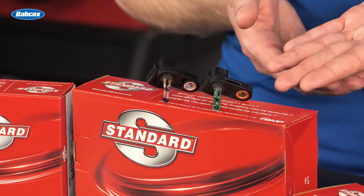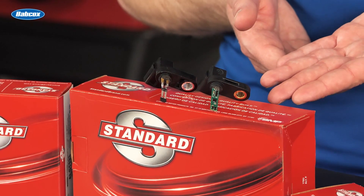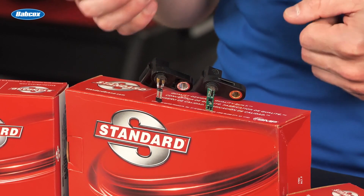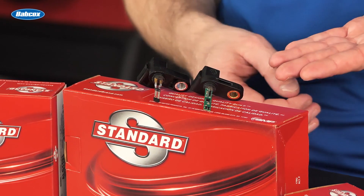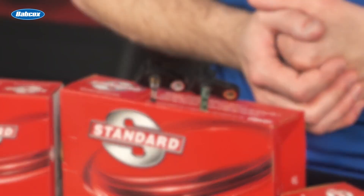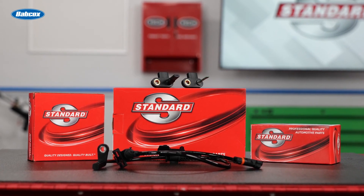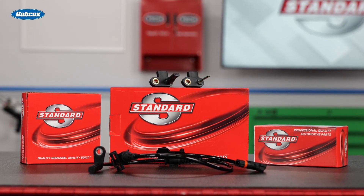This one features multiple advanced micro sensors. This one is nothing more than a rudimentary pickup. One is proven to detect reverse rotation, while the other one doesn't. So the next time you're looking for a replacement ABS speed sensor, do you really know what's inside the box?